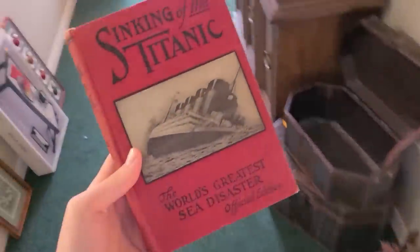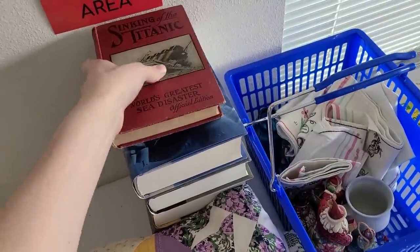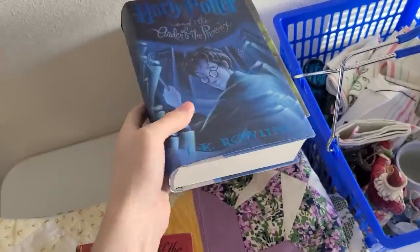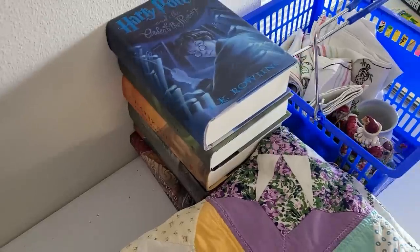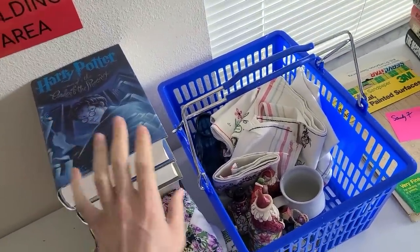I just love this book — it's from 1912, it's beautiful. I also got this entire Harry Potter book set. I've never read them, but they were literally seven dollars for all of them — a dollar each. I had a feeling they would do better than that, so those might go on eBay.